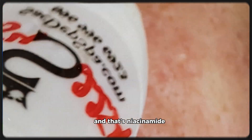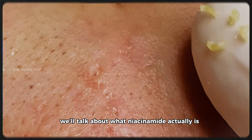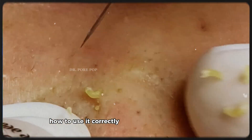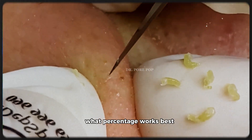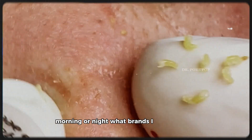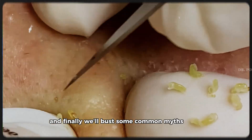And that's niacinamide. We'll talk about what niacinamide actually is, what it does for your skin scientifically, how to use it correctly depending on your skin type, what percentage works best, when to apply it in your routine — morning or night — what brands I personally trust, and finally, we'll bust some common myths about it.